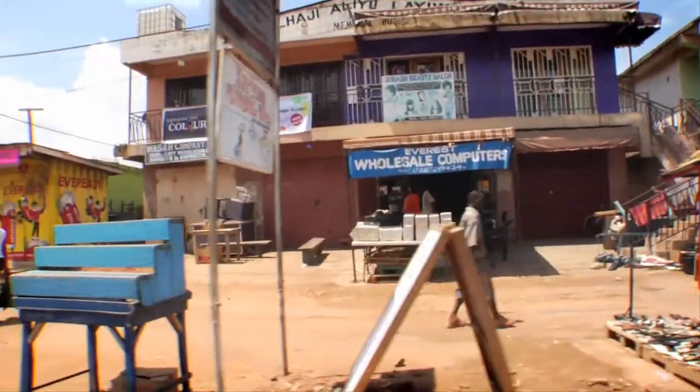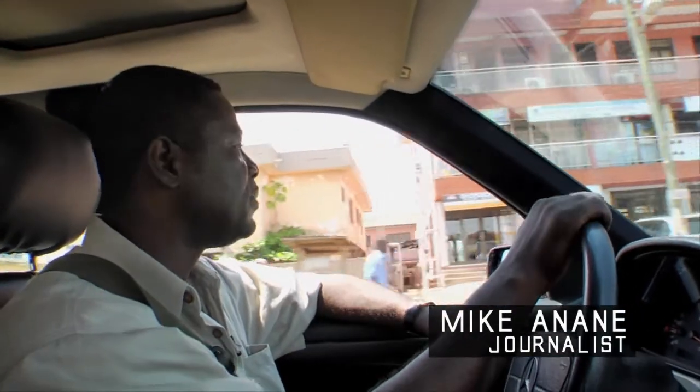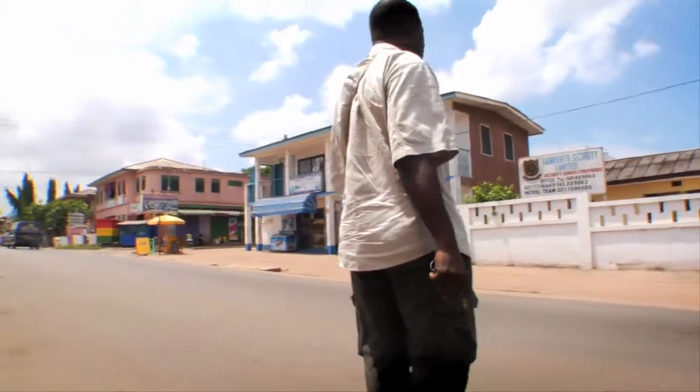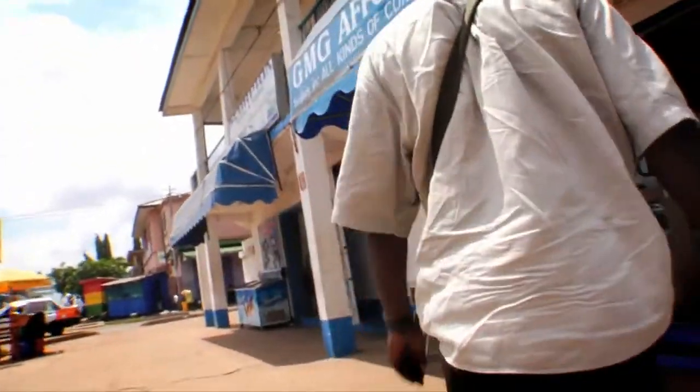I go around the shops to look out for what is coming into this country by way of used computers — basically secondhand computers in quotes — coming in from the US. I examine them to look for the ownership labels that are stuck on them. And I also talk to whoever brought them in and how they got here. I think it is important to know the source, the origin of these computers.